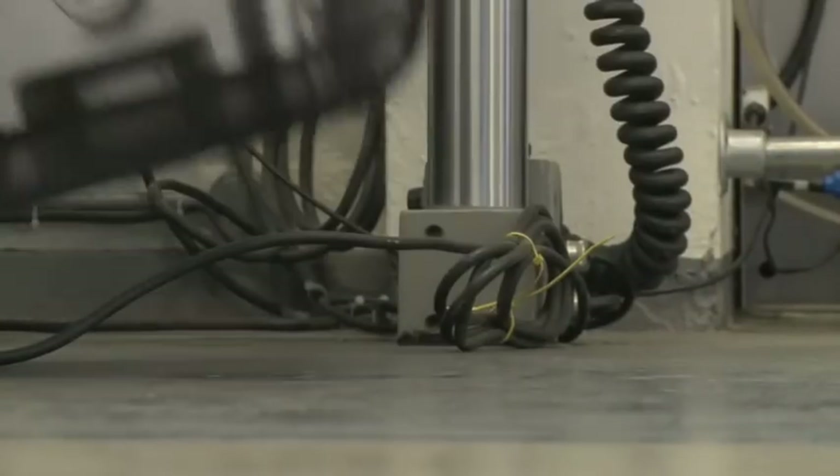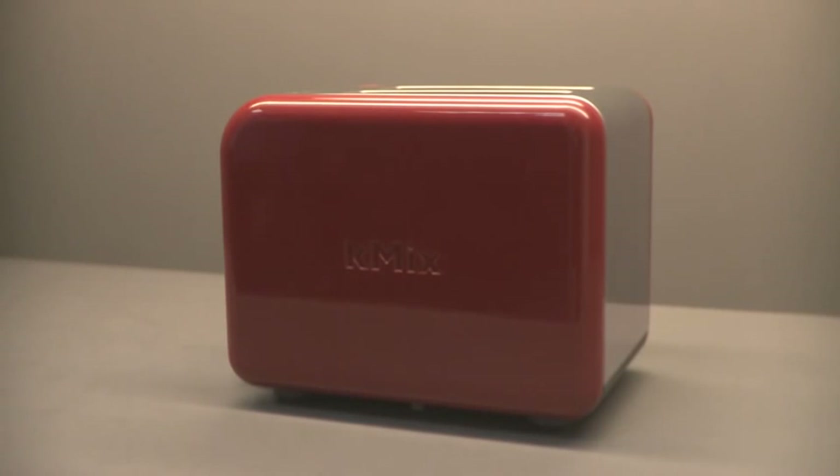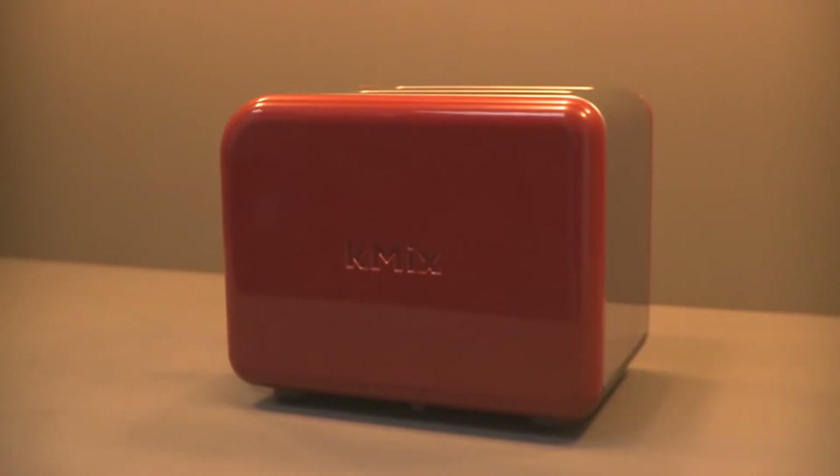Drop, pierce and crush tests help ensure that the products will be protected from possible damage during transit. We test all our colours so that they look their best in every situation.